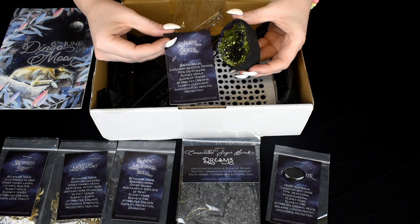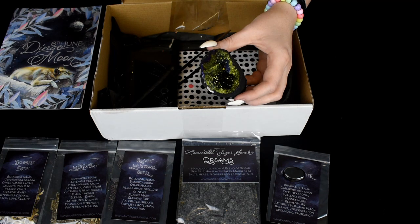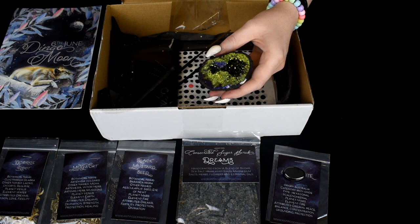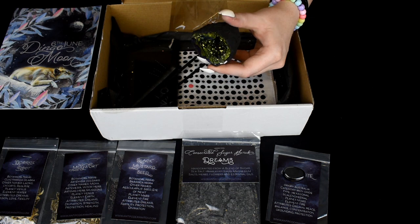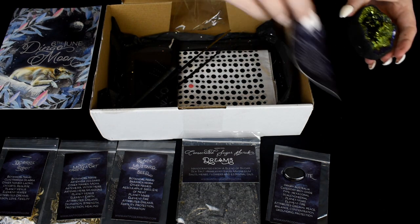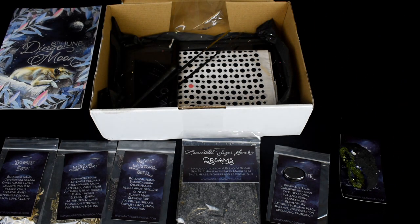We have a Quartz Geode. The planet is Venus. The element is Water. The attributes are Dreams, Clarity, Cleansing, Amplification, Healing and Protection. That looks so cool. A bit dusty, but that's okay.